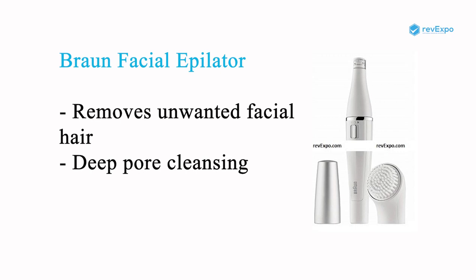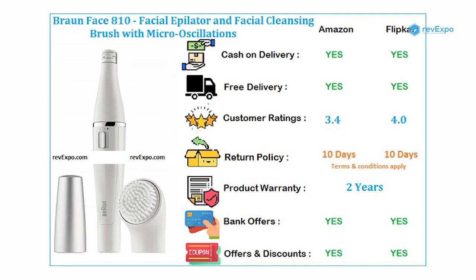The Braun Facial Epilator allows it to effectively remove unwanted facial hair. The bristled cleansing brush enables you to perform deep pore cleansing. It is available on both Amazon as well as on Flipkart with ratings of 3.4 and 4. It comes with 2 years warranty.